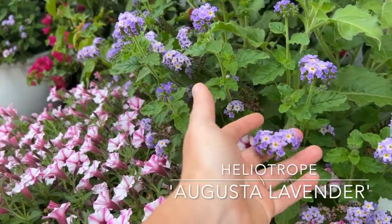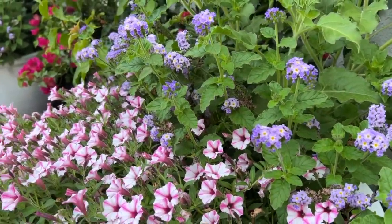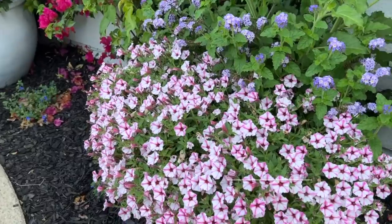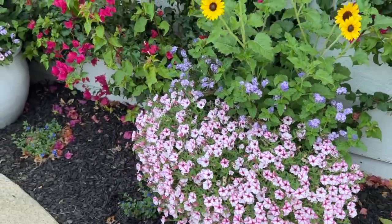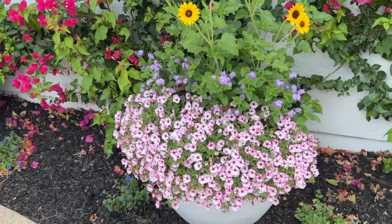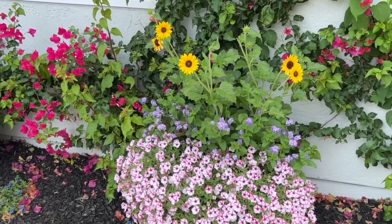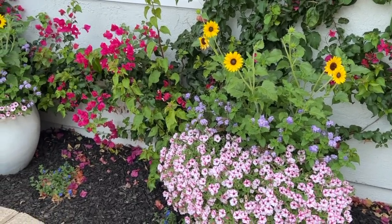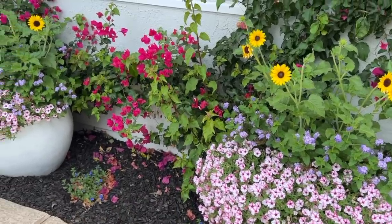Underneath we have the Augusta Lavender Heliotrope, which I'm absolutely in love with this year — it's so cheerful, wonderful, and it smells gorgeous. Then the star of the show is the Supertunia Mini Vista Pink Star. It has gone crazy — I planted these just a couple days over a month ago and the pots are totally full. I think I'm not going to be able to see the white pots by end of season because the pink star will cascade over them.